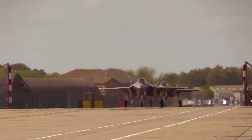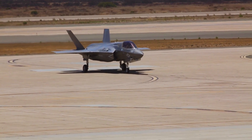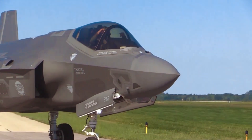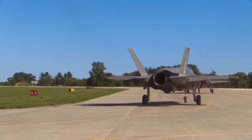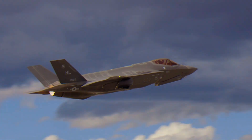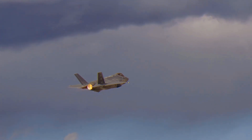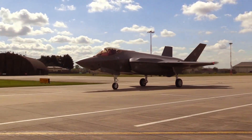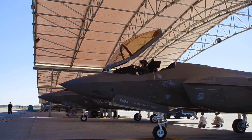In beast mode, the F-35 can handle four times more ordnance than when operating in stealth mode. Using the external hardpoints plus the internal weapons bay, the F-35 can carry 22,000 pounds of ordnance — breaking down to 14 AMRAAMs and two AIM-9X Sidewinder missiles for air-to-air missions, or for hybrid missions, two AMRAAMs, two Sidewinders, and six 2,000-pound JDAM bombs.